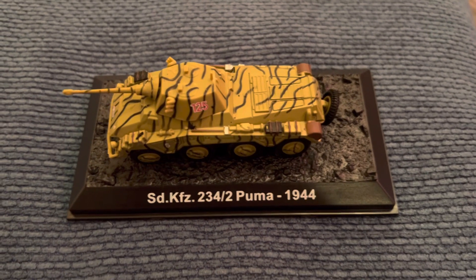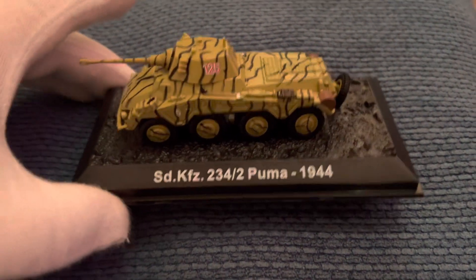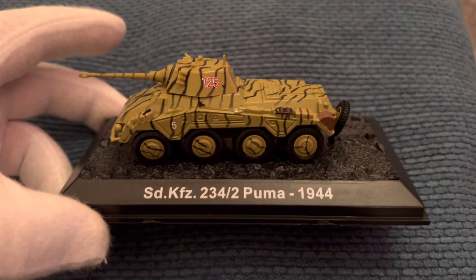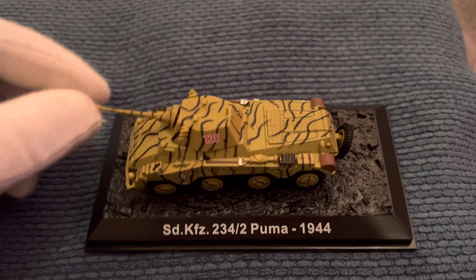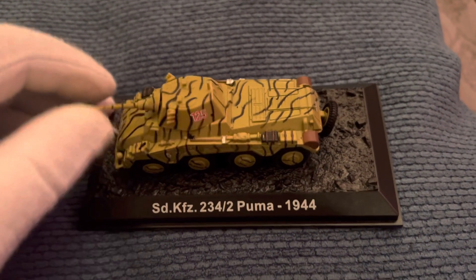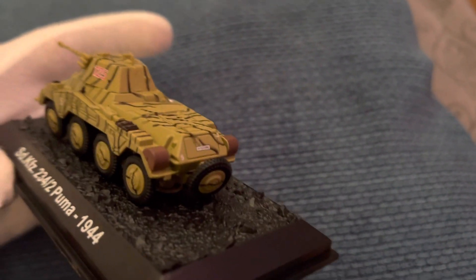Hi collectors, here we have today an SDKFZ Puma, 1944. Another very well made tank, 1/72 scale. The turret moves — very well made.